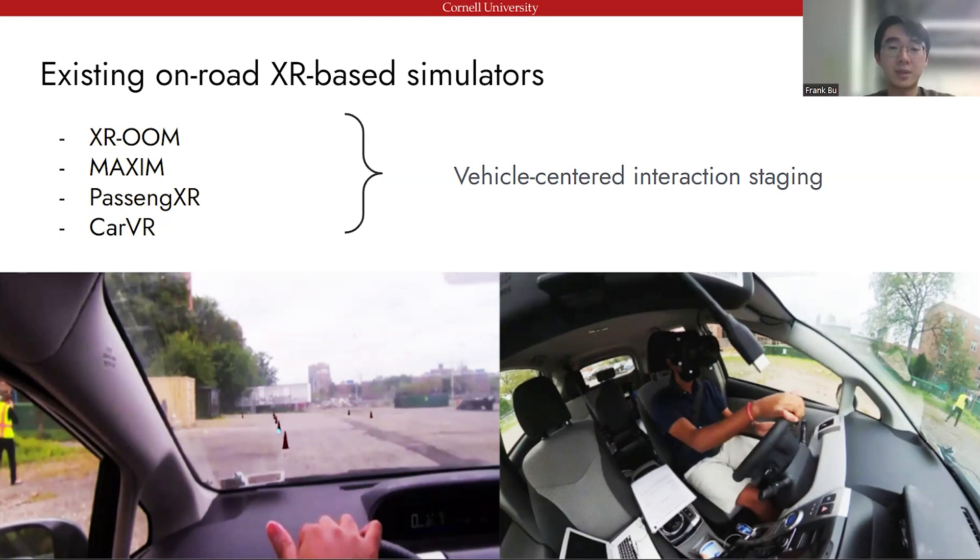Most autonomous driving studies require objects and events to be staged at fixed locations in the environment. For example, driver-to-driver communications mostly happen at intersections, and pedestrian-vehicle interactions usually occur at crosswalks. With the current systems, researchers are unable to stage virtual objects precisely on top of existing road infrastructures that exist in the real world.